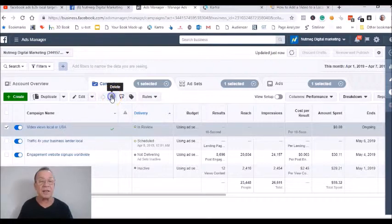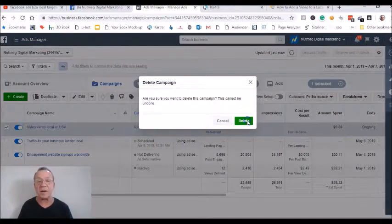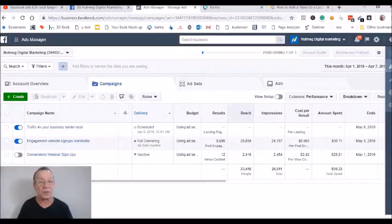I'm just going to delete this ad because I don't actually want this one running — that was just for demonstration. You would let the ad run for a week or however long you want. You want to get at least 20,000 to 50,000 reach with this video, and you want people reacting, commenting, and sharing — that's the engagement you're after on this video.